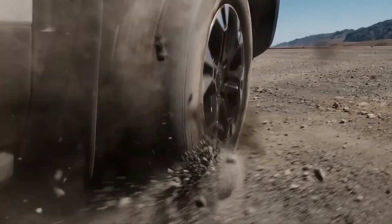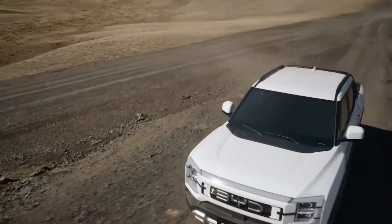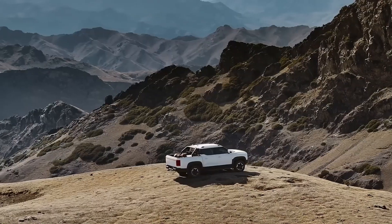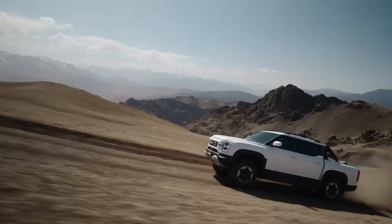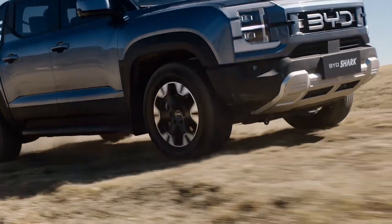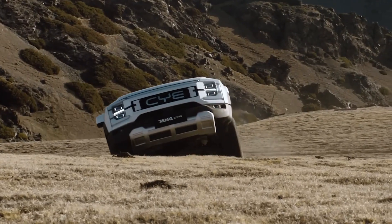With 230 millimeters of ground clearance and a well-tuned suspension setup, the Shark is well-prepared for challenging trails and off-road journeys. Inside, the cabin is modern and tech-focused, featuring a 12.8-inch rotating touchscreen, dual digital displays, wireless charging, and an ergonomic layout that balances comfort with functionality. The BYD Shark stands out as a versatile pickup that merges performance, innovation, and utility, proving itself equally at home in the city and on untamed paths.